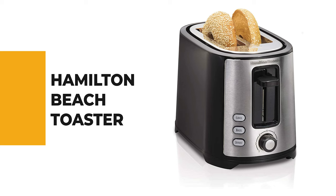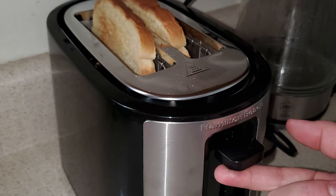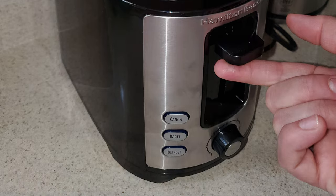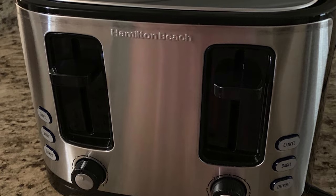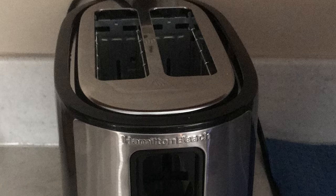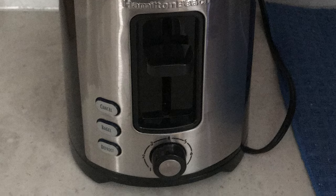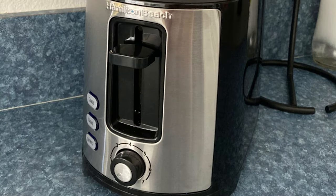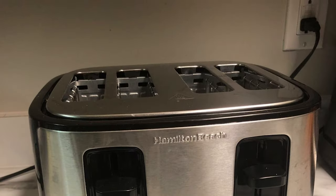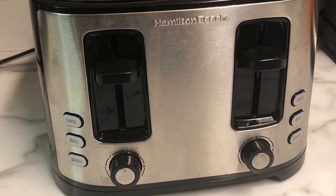Number five: the Hamilton Beach Extra Wide Slot Toaster. Toasting bread is just the beginning — extra wide slots make it ideal for bagels, English muffins, or artisan bread. A special bagel setting toasts the cut side while warming the outside. The defrost button thaws then toasts frozen waffles or pancakes. It features a toast boost for high lift removal and automatic shutoff even if food gets jammed. With brushed stainless steel accents and illuminated buttons, it also includes a shade selector for busy mornings.